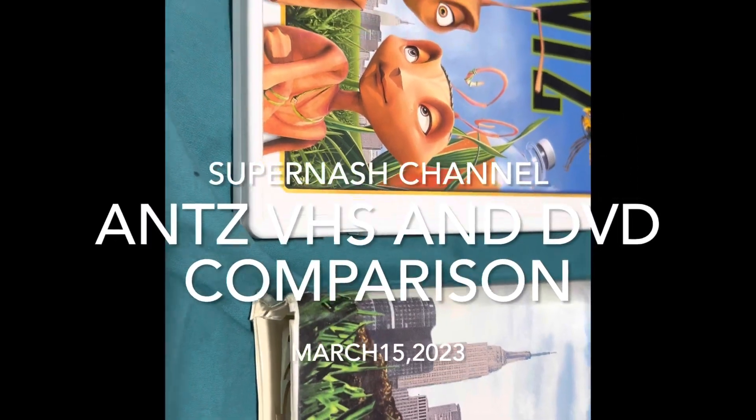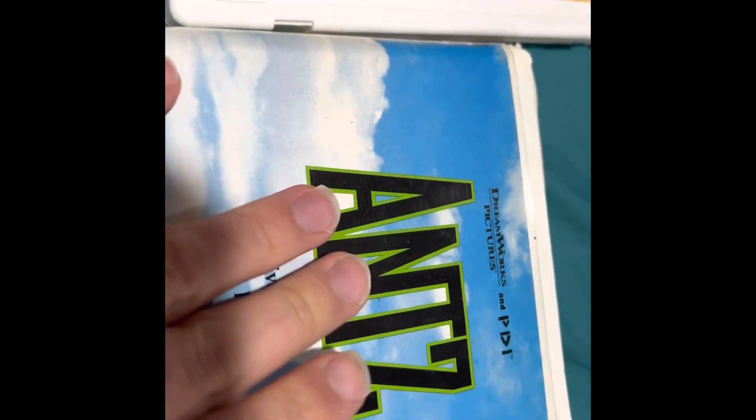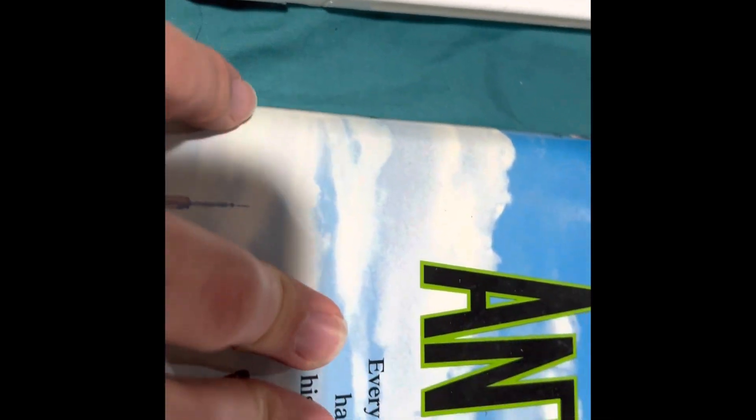Hello everyone, this is another comparison video. Today we're going to be comparing Antz on VHS to Antz on DVD. So let's get started.